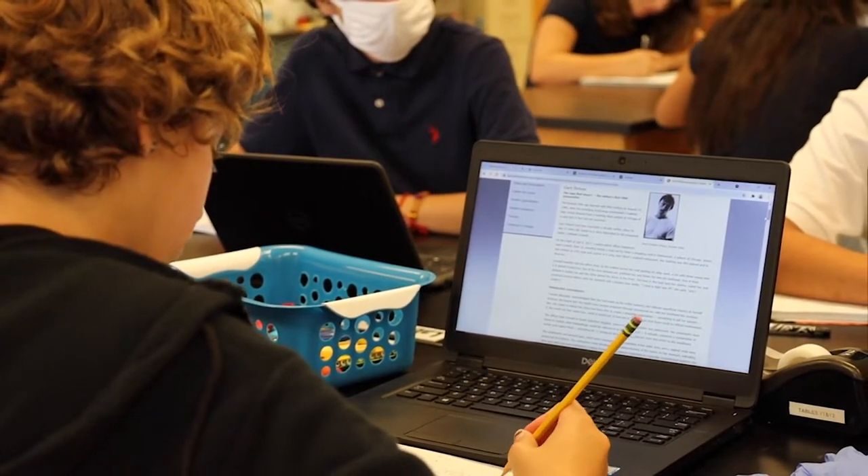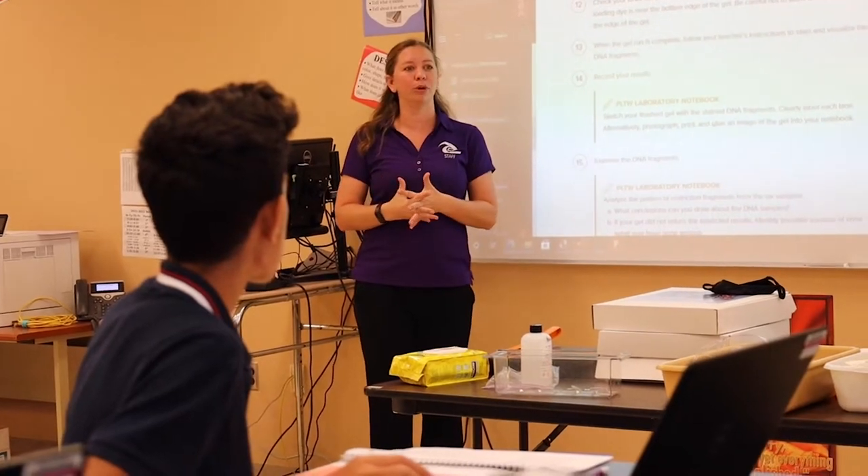Lucas is now in his fourth and final year of the program. Not only do students like Lucas learn a variety of topics, they're challenged to design practical solutions to real healthcare problems.